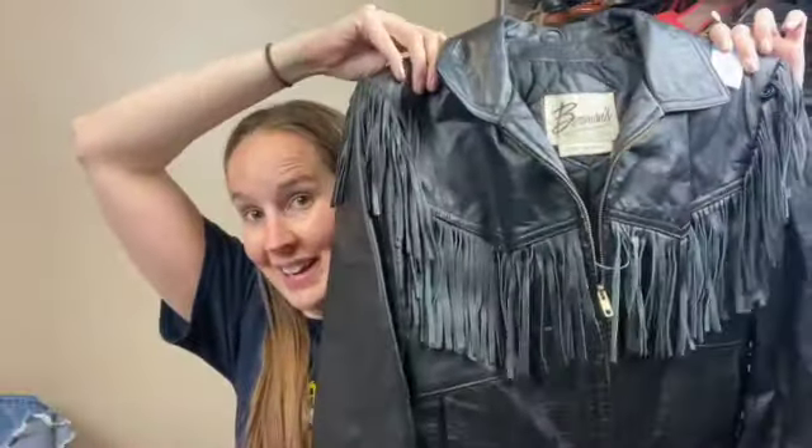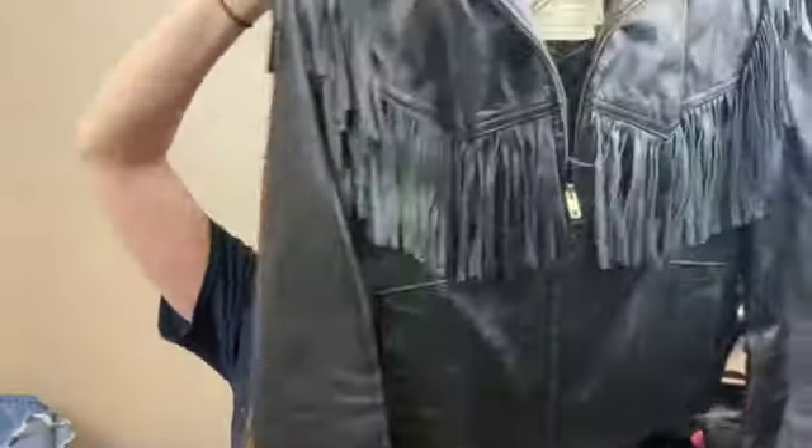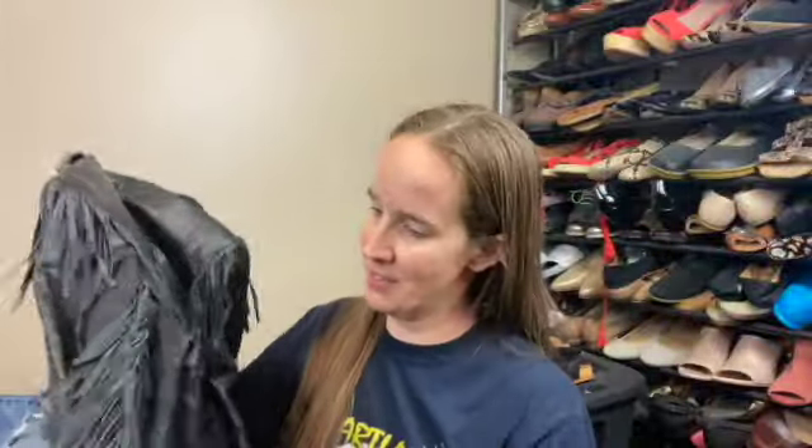This is a vintage leather coat — Berman's, size 14, made in Korea, but I had to get it. It's like a fringe zip-up leather jacket. Yes! I don't know what I'm going to price it at — it goes down the sleeve too. That's cool, right?